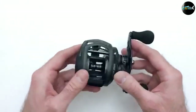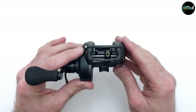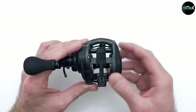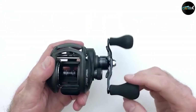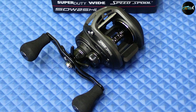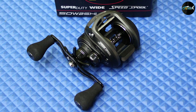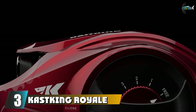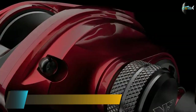It has 10 premium stainless steel bearings that are double-shielded, along with a one-way clutch bearing, allowing you to cast and retrieve smoothly and efficiently every time. It's comfortable to use as well, equipped with a state-of-the-art soft-touch finishing system. It's ergonomic and requires minimal effort to keep it in tip-top shape.